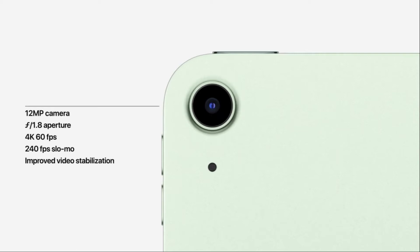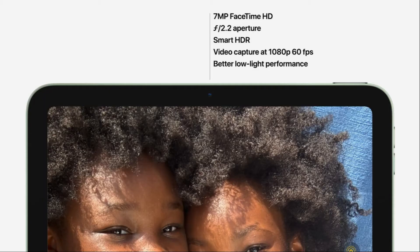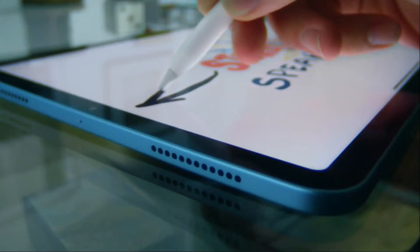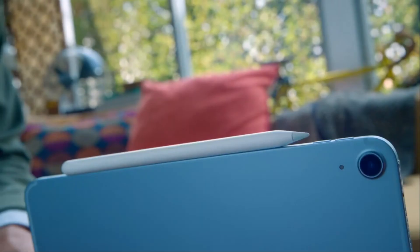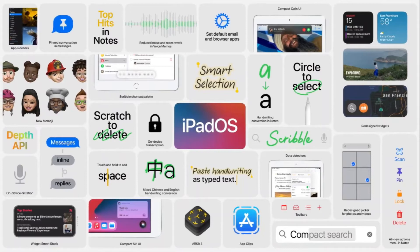It supports 240fps slow motion. The front camera is 7MP F2.4 with FaceTime HD, Smart HDR, and better low light performance. It supports 1080p 60fps video recording. The iPad Air also features landscape stereo speakers, Apple Pencil 2nd gen, Magic Keyboard, Smart Keyboard, Wi-Fi 6, and 60% faster LTE support, with iPadOS 14 out of the box.